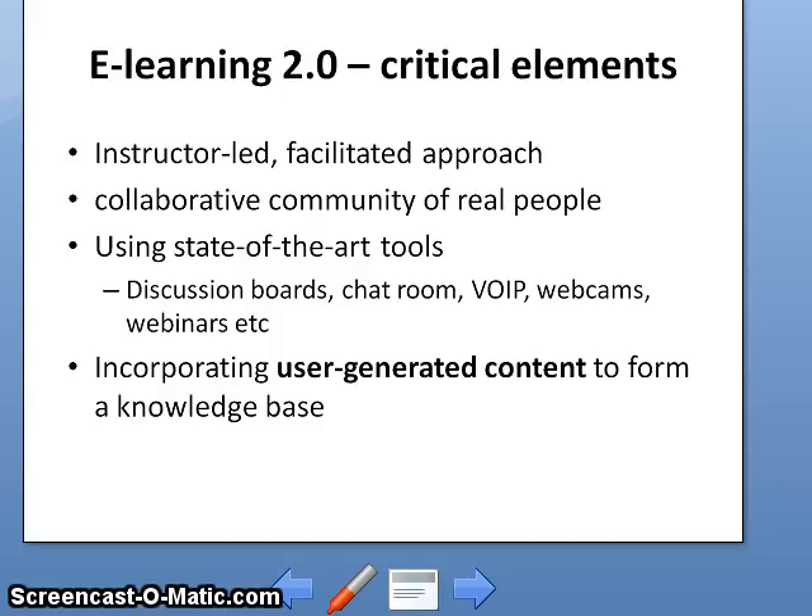Critical elements of e-learning 2.0: my definition within the context of executive education is that e-learning 2.0 must be instructor-led with a facilitated approach and a collaborative community of real people, using state-of-the-art tools like discussion boards, chat rooms, VOIP, webcams, and webinars. It also incorporates user-generated content to form a knowledge base. The platform and the classroom are virtual, but the participants are real. The resulting knowledge base can be very powerful.